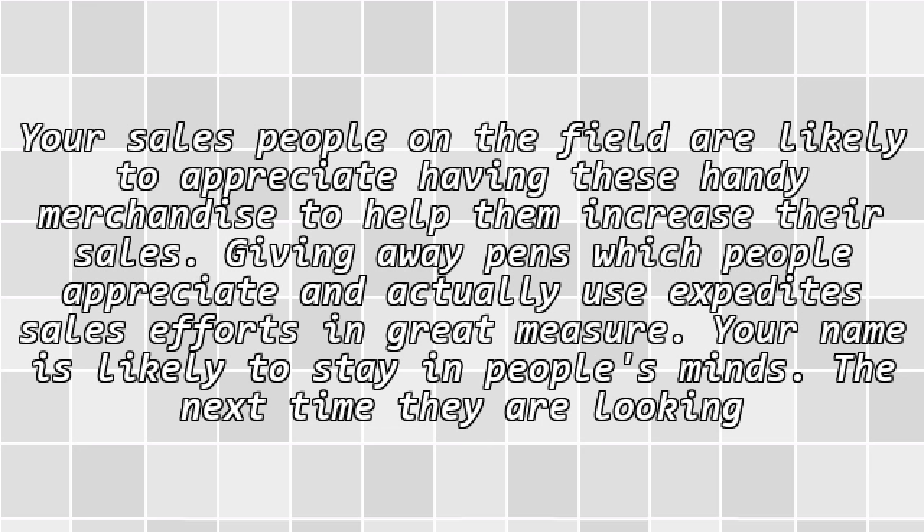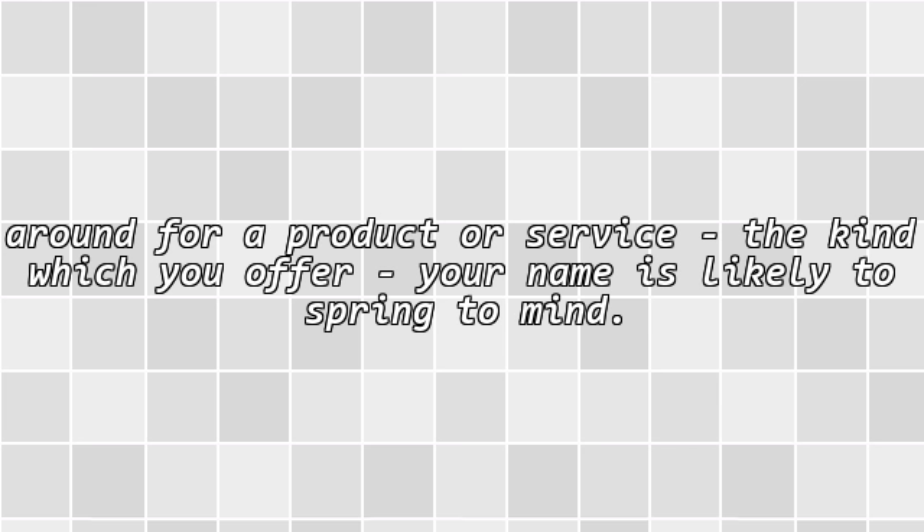Your name is likely to stay in people's minds the next time they are looking around for a product or service of the kind which you offer. Your name is likely to spring to mind.